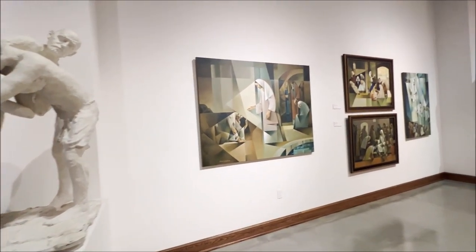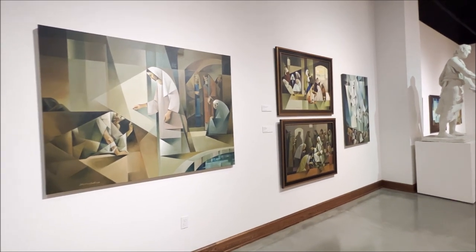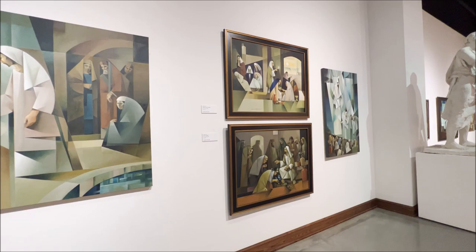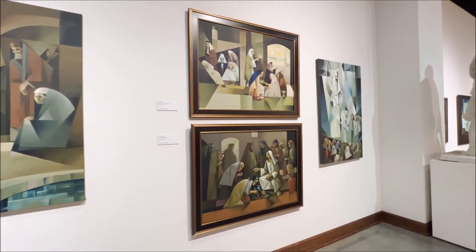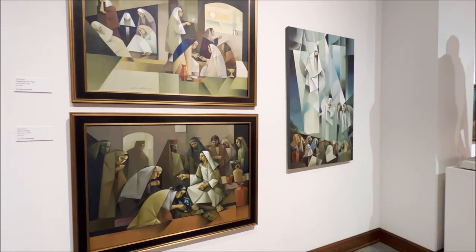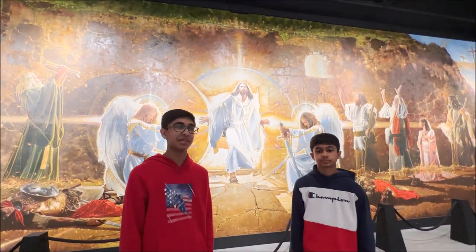And all these geometric paintings are actually made by Jorge Coco. He's a Brazilian artist and his style was his geometric theme, but he really got his message out. Hey guys, so as you can see, we're coming to the end of this video. Thanks for watching.